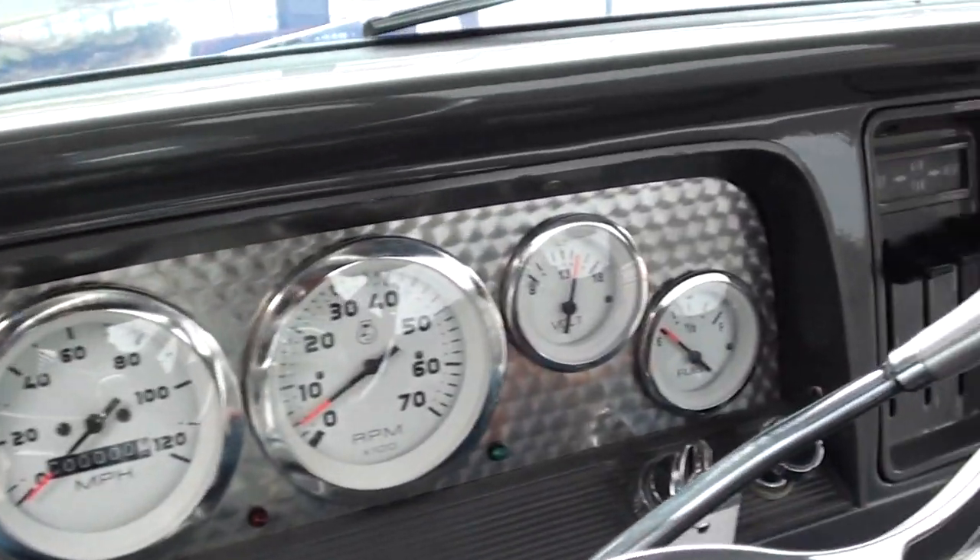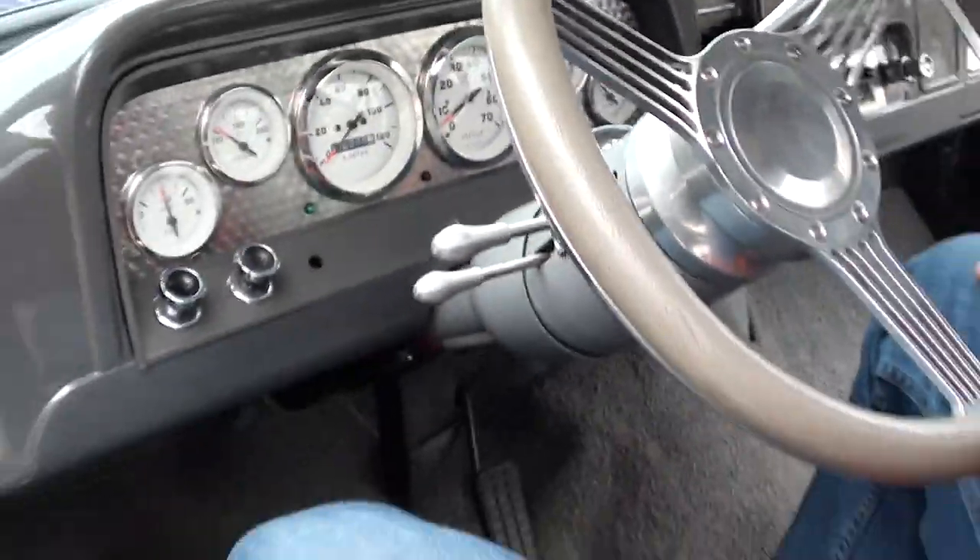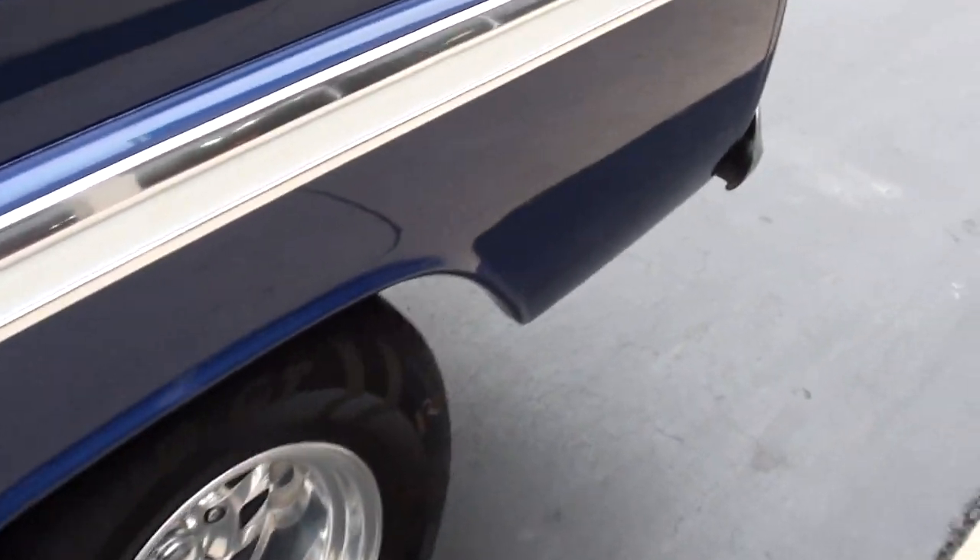The temp gauge works. Oil pressure and tach work. I'm not sure if the fuel gauge is working or not — we'll check it. For the speedo, we do have to get the right little plastic gear for it.